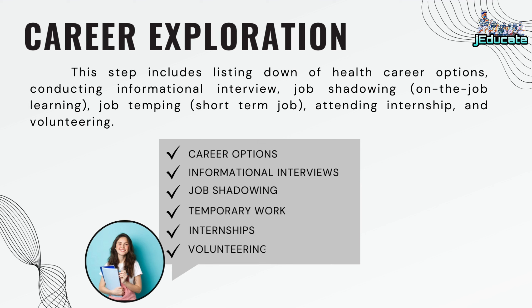This step includes listing down health career options, conducting informational interviews, job shadowing, on-the-job learning, job temping, short-term jobs, attending internships, and volunteering.